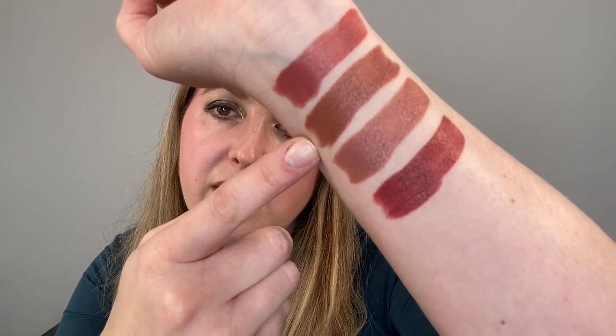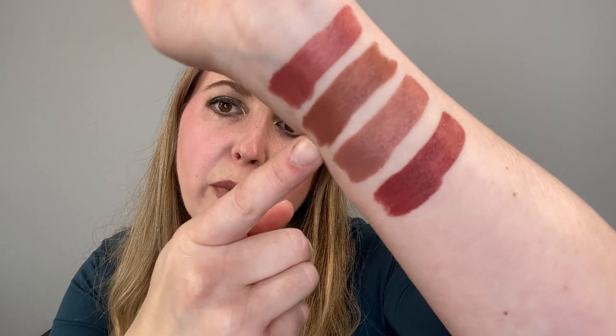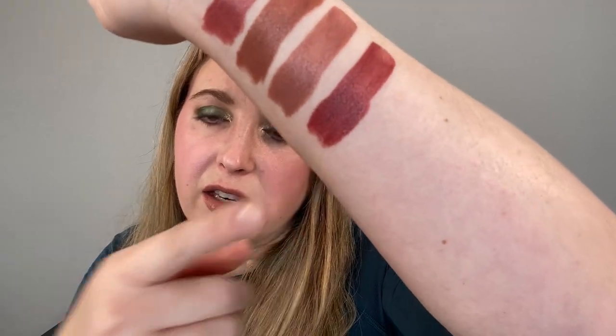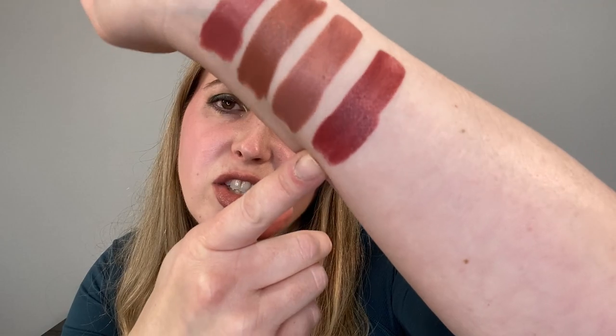Moving on to Gramercy Park, this is really more of a brown shade — there's a touch of pink, but it's mostly a warm brown with a little reddish tint. Hudson Yards is the lightest, and online it looks more like a nude pink, but it's actually more brown than pink — just a touch of pink in there. Greenwich Village is more of a russet shade. Even though it's considered one of the neutral shades, it's very much a soft reddish shade with some brown — it's almost a red.